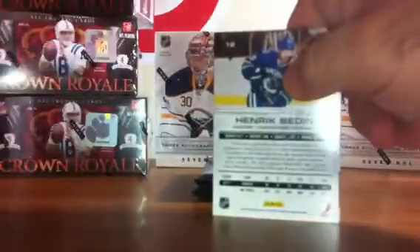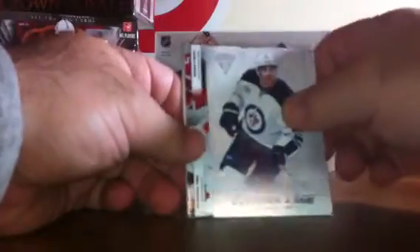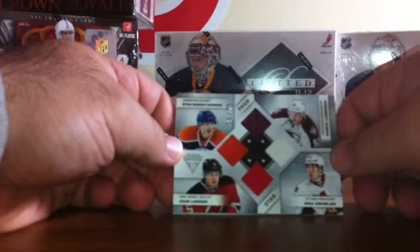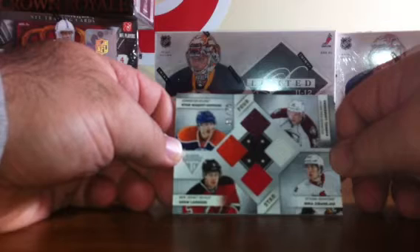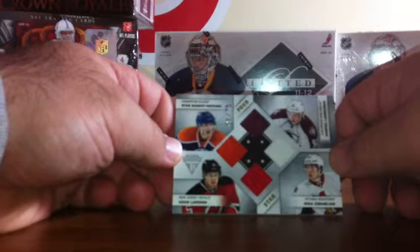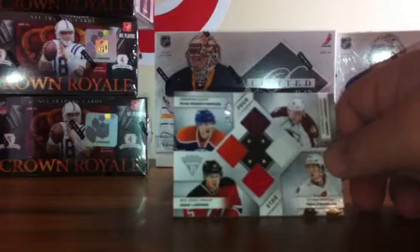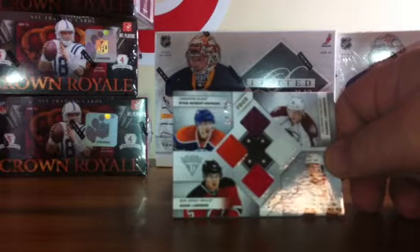We've got three packs. We've got base, and this is nice — numbered to 75, we have a rookie quad jersey of Ryan Nugent-Hopkins of the Oilers, Gabriel Landeskog of the Avalanche, Mika Zibanejad of the Senators, and Adam Larson of the New Jersey Devils. Let me see if anybody owns more than one of these teams.